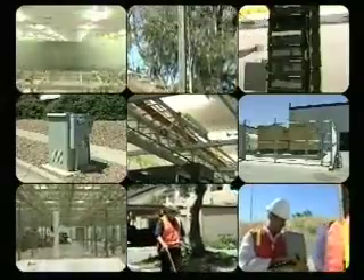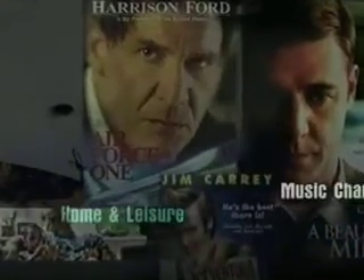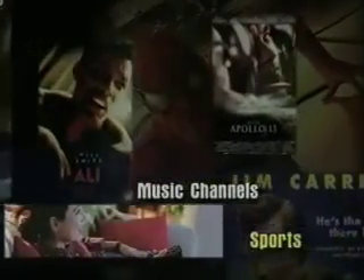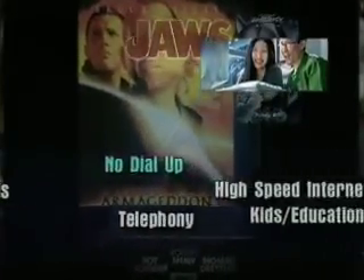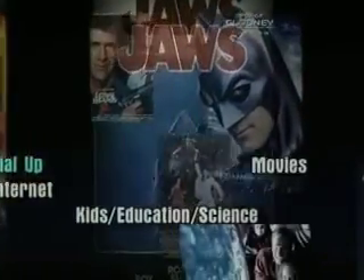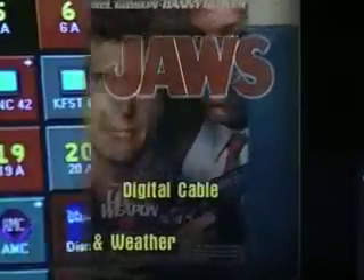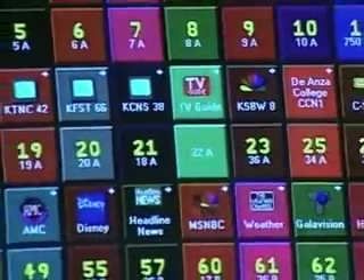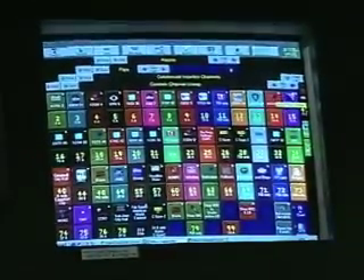It sounds like a lot of work to get it all together, and it is. America's thirst for quality entertainment has been the driving force behind the cable industry's growth. The willingness to invest in new technologies and programming has made cable television more than an antenna service — it is now an integral part of American culture. And once again, one connection changes everything.